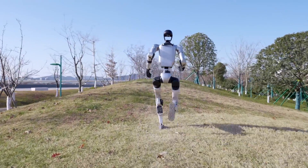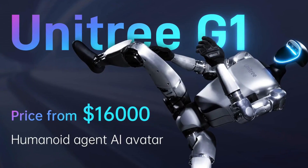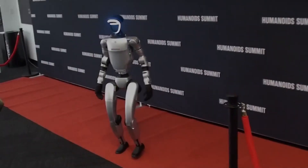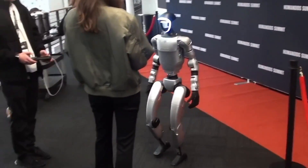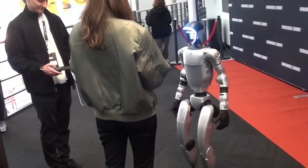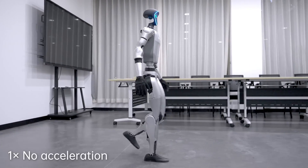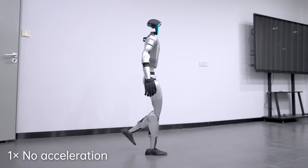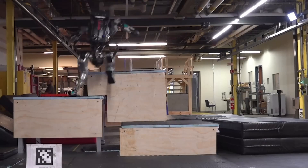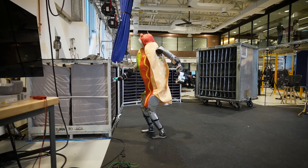One factor fueling Unitree's rapid progress is its focus on monetizing its robots early on. By making their technology accessible and marketable, Unitree generates revenue that supports continuous innovation. This business model allows them to iterate their products quickly, avoiding the financial hurdles many robotics companies face. Boston Dynamics, despite their technological brilliance, has never been able to monetize its humanoid robot Atlas.